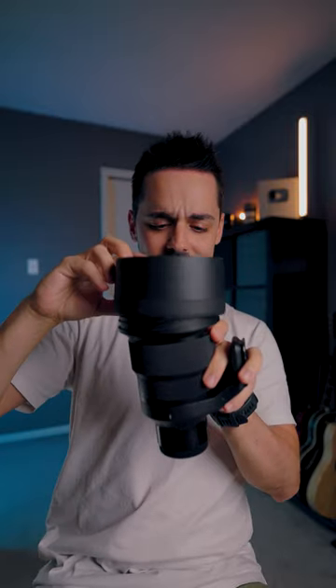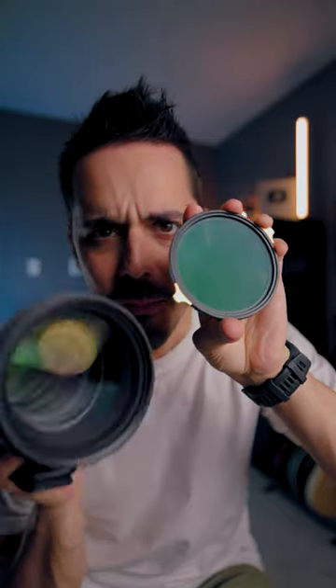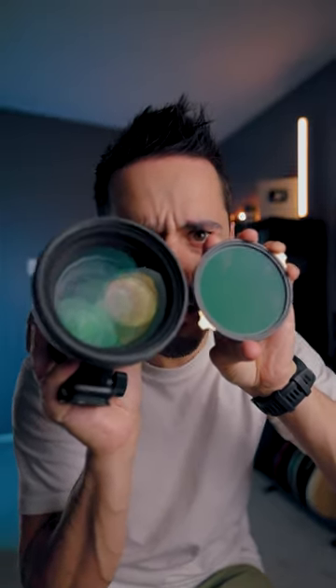Look at the lens hood from this lens — it is huge. And if I grab an average everyday lens filter, that is an 82mm lens filter. Look how much bigger the lens hood is compared to it.